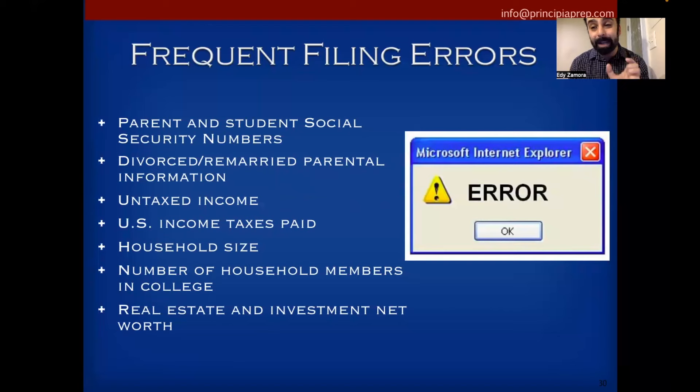When it comes to avoiding scams and fraud, the U.S. Department of Education has a great resource — studentaid.gov/resources/scams. Copy, paste, or take a screenshot of that website to learn how to protect yourself from financial aid-related scams and fraud.